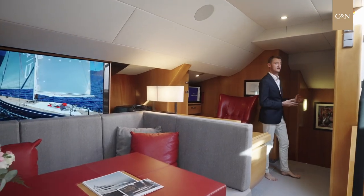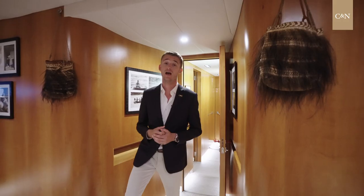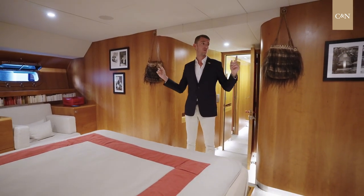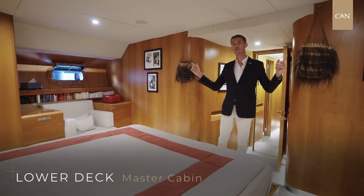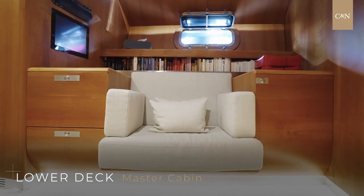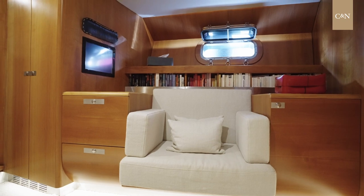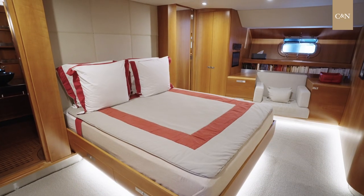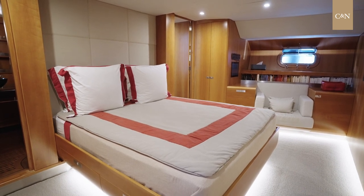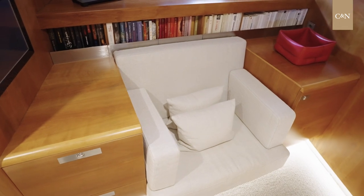I am now inviting you to discover the guest area of Silvertip. The master stateroom is located aft of the VIP cabin, which provides a lot of comfort at sea. She is full beam with two very nice windows that you can open to get fresh air inside, and you have a stunning view of the sea when at anchor or underway. The master stateroom has a full king size bed, a very nice sitting area, and ample storage all around, making her very comfortable for long stays on board.